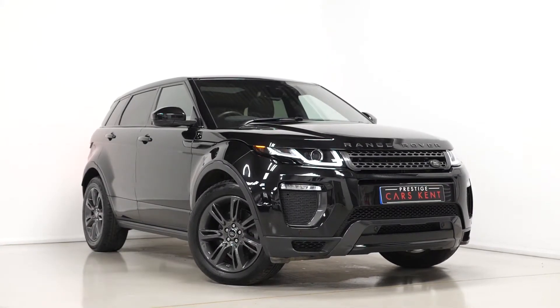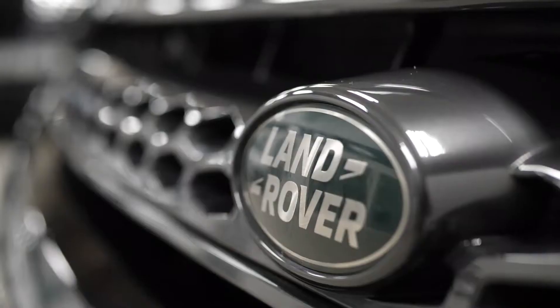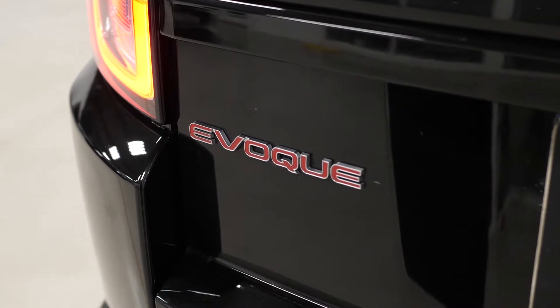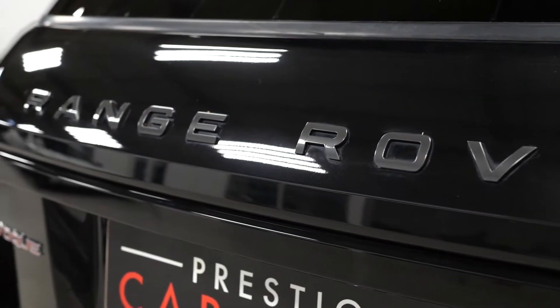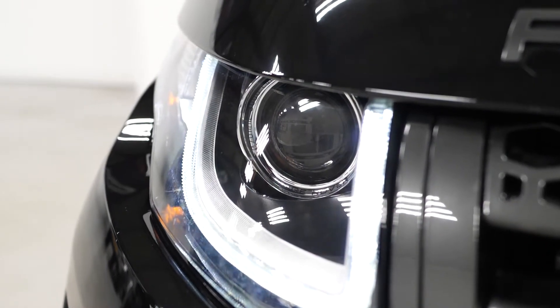Hi there, Mac here from Prestige Cars Kent. This is a quick video walkthrough tour of our 2018 Range Rover Evoque Landmark Edition we have new in stock. This is a ULIS compliant 206 diesel vehicle and I'm just going to run through the specification of this particular example we have for sale, just pointing out some of the main standout features on the vehicle.